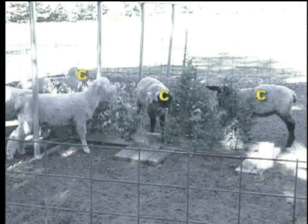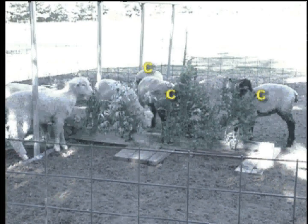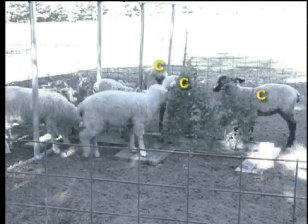Compare the speed these lambs separate into food groups with the lambs who learn from their mothers what to eat and what to avoid. The lambs who learn from personal experience with toxins are much quicker to choose the safe food.